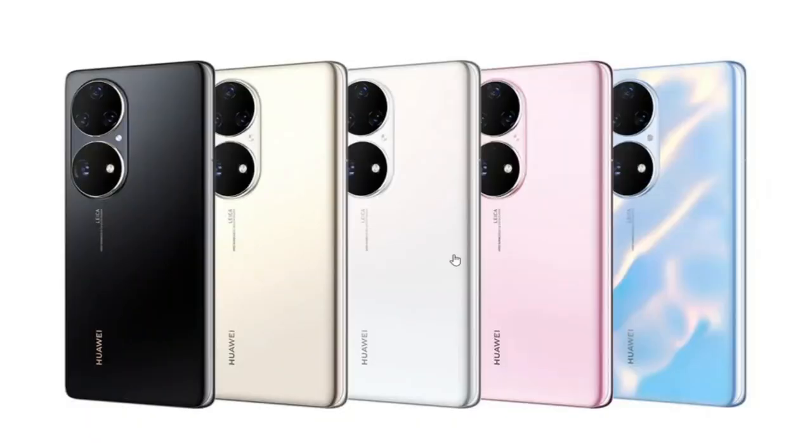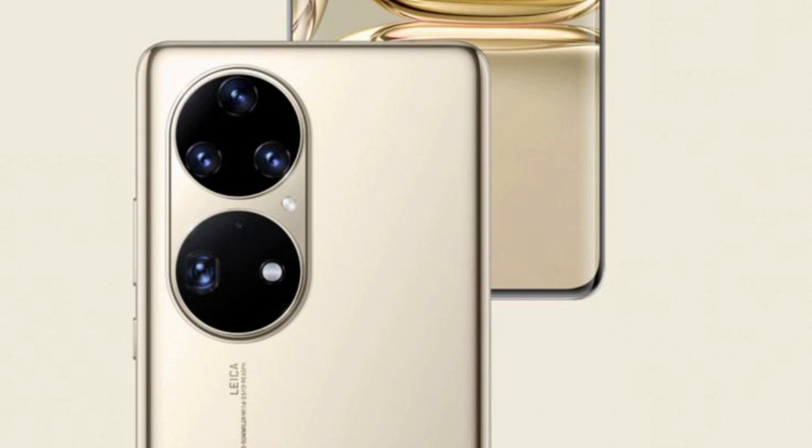Abbiamo anche la certificazione IP68, resistente ad acqua e polvere fino a un metro e mezzo. La vera novità è la fotocamera: 3 fotocamere per il modello normale — una da 50 megapixel, una da 40 megapixel (sensore ToF), una da 12 megapixel grandangolare — e una da 13 megapixel frontale.